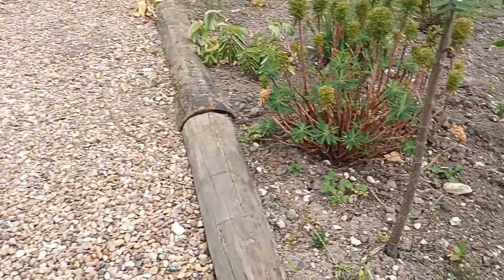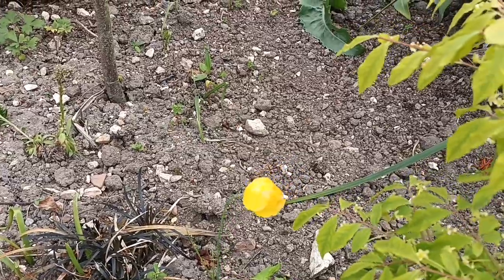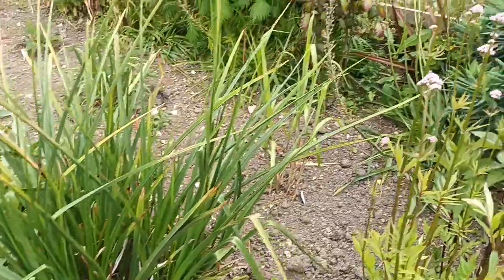Here are the Welsh poppies. Lots of people have these in the garden — I never planted them, they were already here. They're looking good, so it's this plant's turn to flower next.